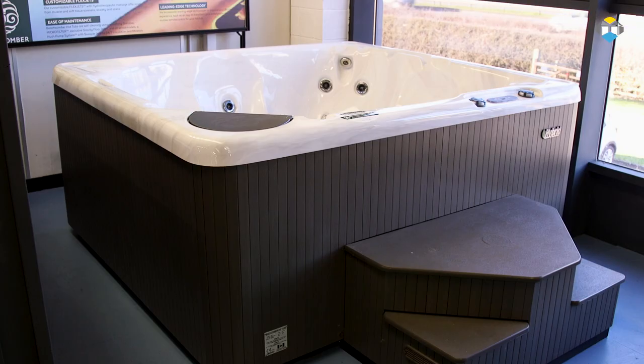The 360 model is compact yet roomy at 203 x 224cm, but still comfortably seating up to 8 people.